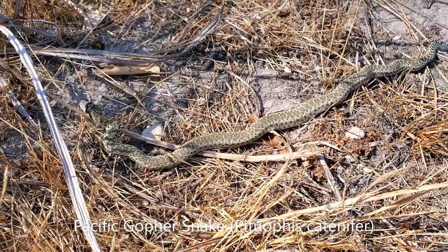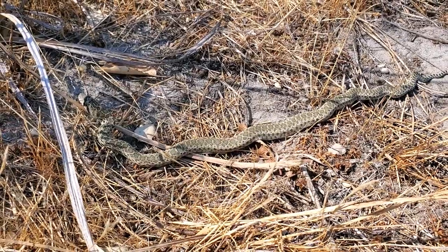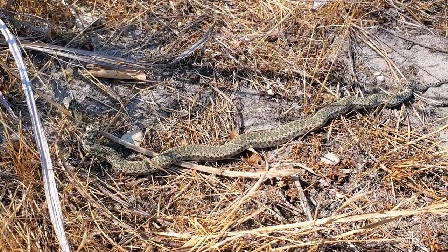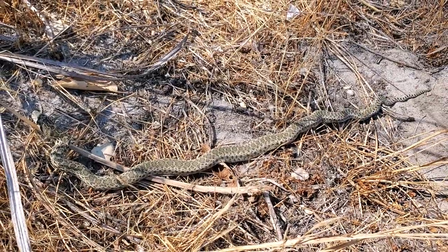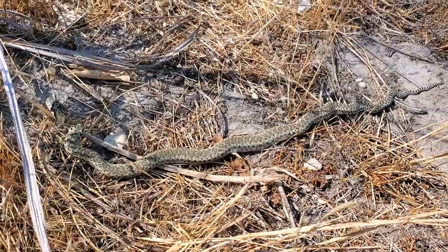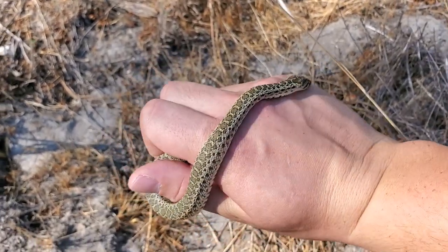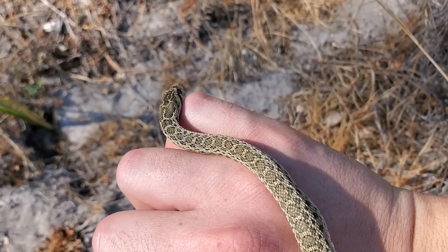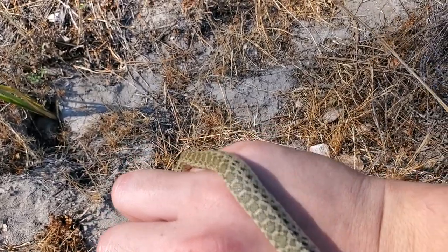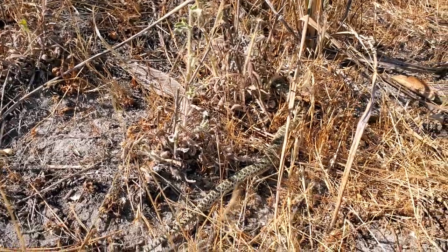Here we've got a neonate Pacific gopher snake. This is in Santa Cruz County and he's pretty cool-looking — he's like pretty green, which is kind of interesting. Usually the blotches are much more brown in coloration, so I wonder if he'll keep this coloration as he ages. I was just going to leave him there, but I'm really intrigued by this phenotype. This is really green coloration, so I'm going to try to get some better pictures of him. Being a little flinchy, but that's to be expected — a pretty mild-mannered snake.